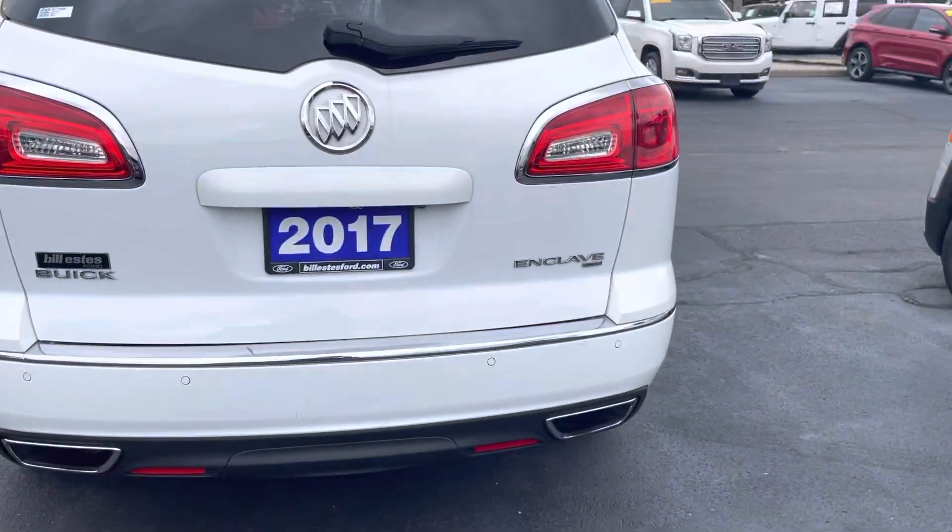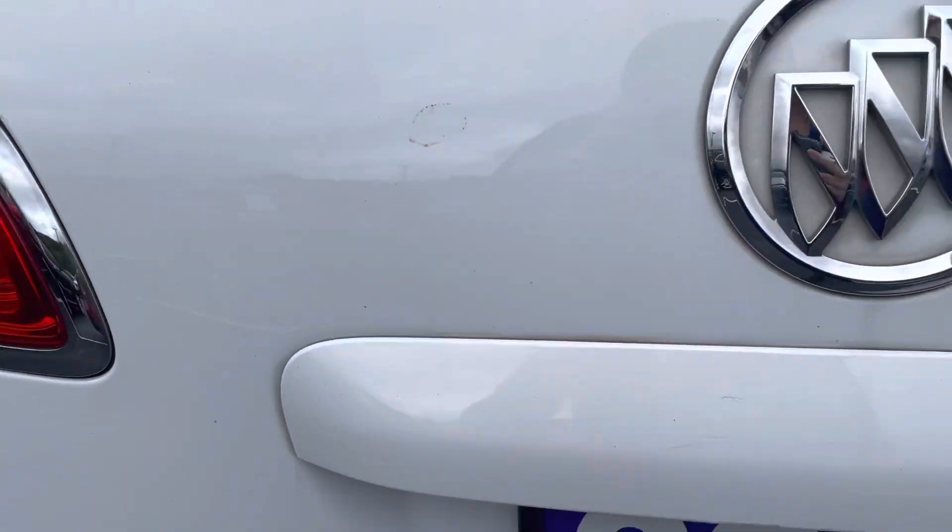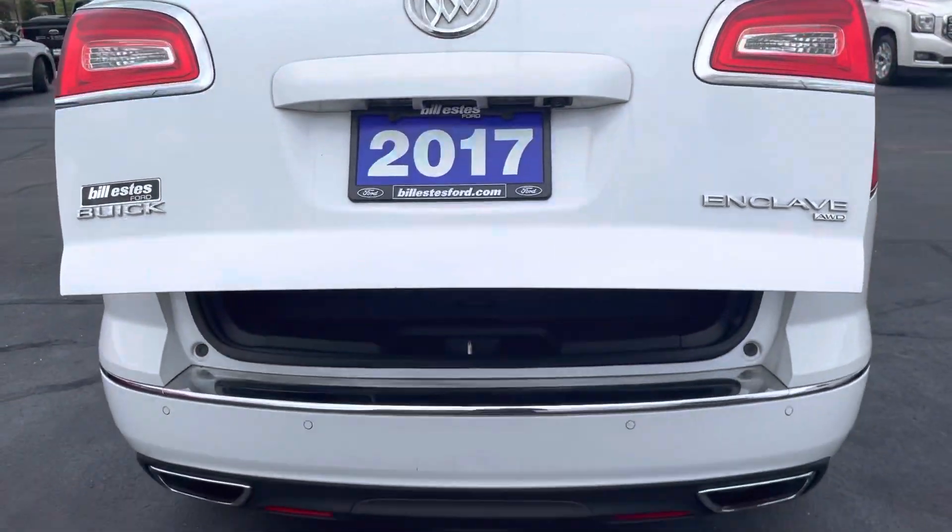It does have backup sensors as well as a backup camera, and a power liftgate for you.